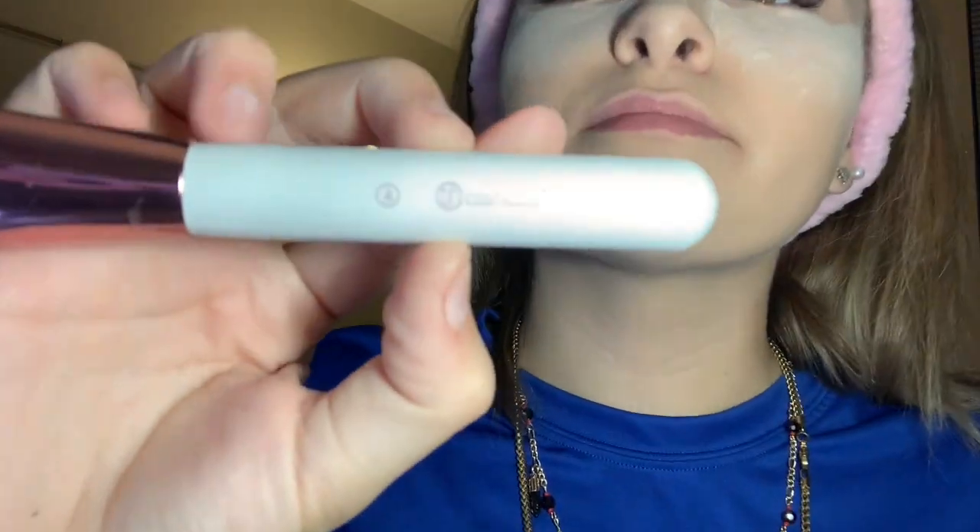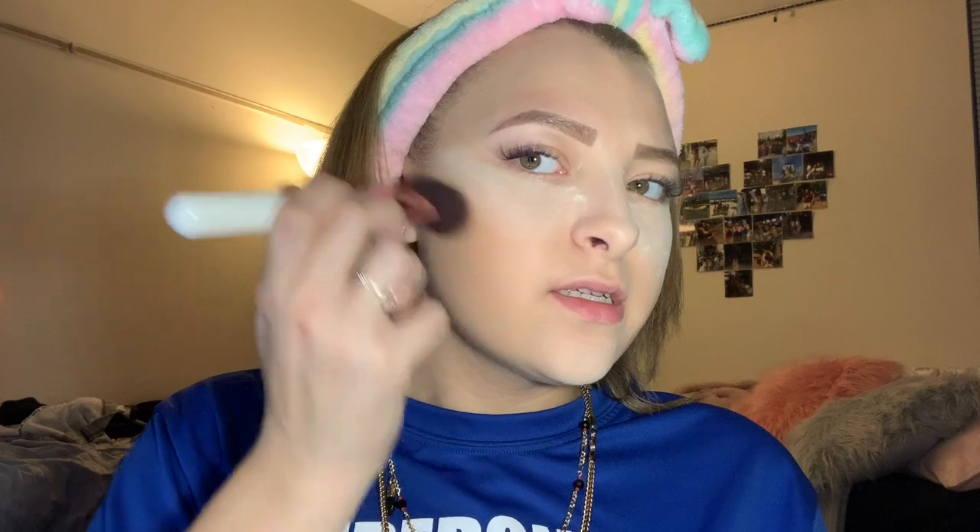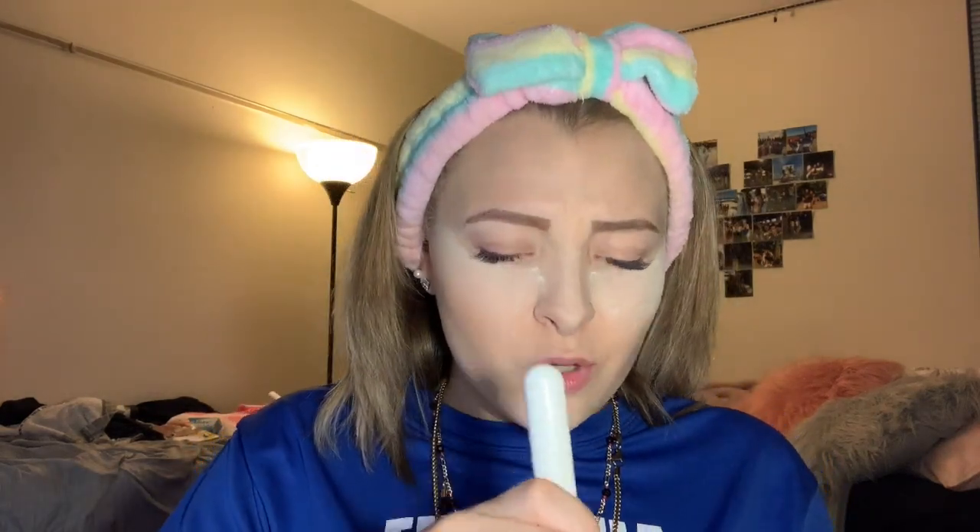To contour, I take the Wet n Wild Mega Glo contouring palette and a brush from BH Cosmetics. I go from the highest point where my hairline is and just bring it down. I like to circulate the motions — I don't like to go too dark. Then I go back in with powder.